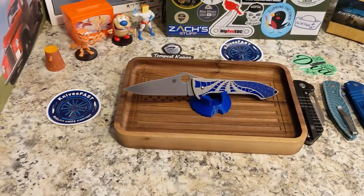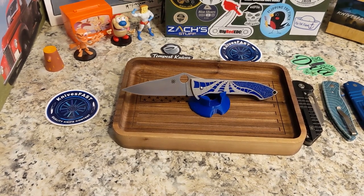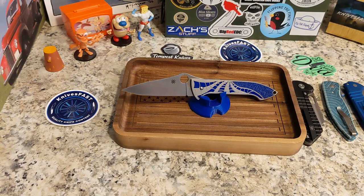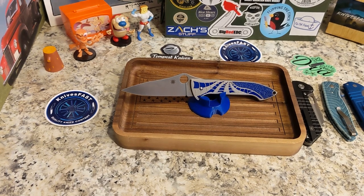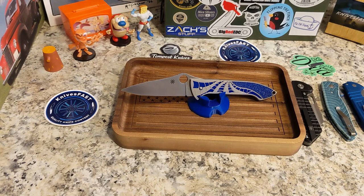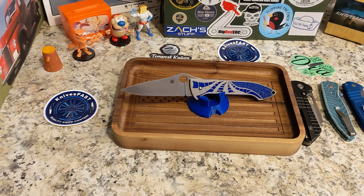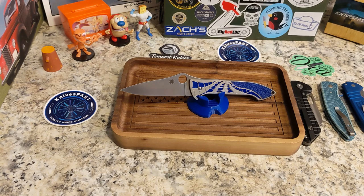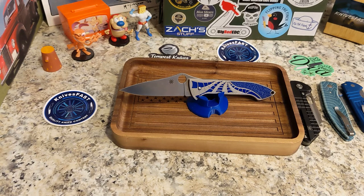That's it, guys — that is the Spyderco Mike Draper folder. I'd love to hear in the comments what your most sought-after knife is. Content creators out there, I'm tagging you right now — let's see what yours are. I hope you enjoyed that. Let me know in the comments, give me a thumbs up, and thanks for watching the Knives Fast channel.